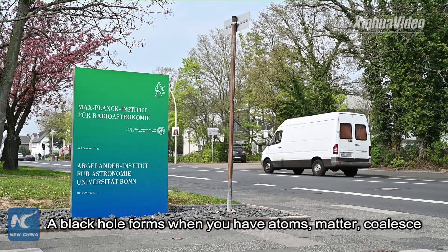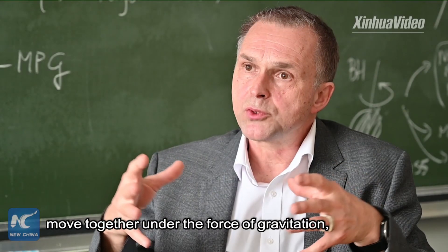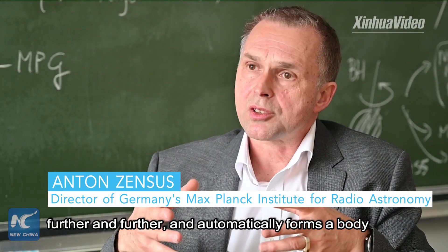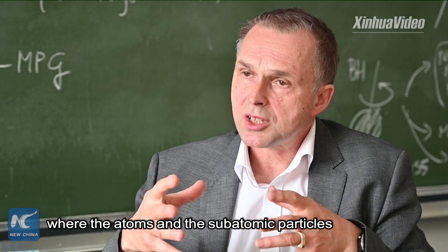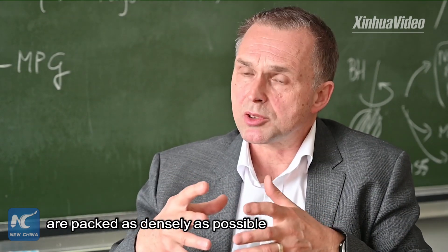A black hole forms when atoms and matter coalesce, moving together under the force of gravitation further and further, ultimately forming a body where the atoms and the subatomic particles are packed as densely as possible.